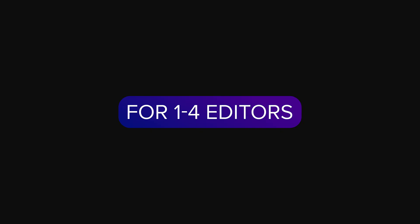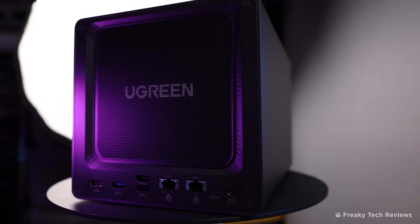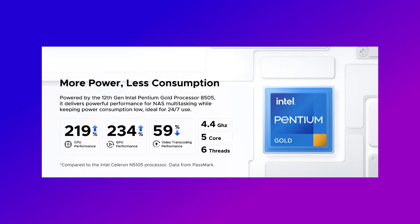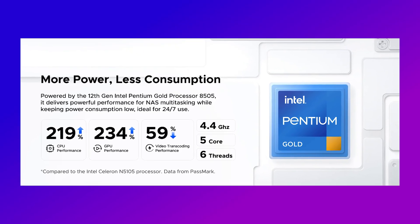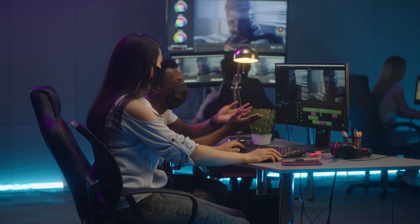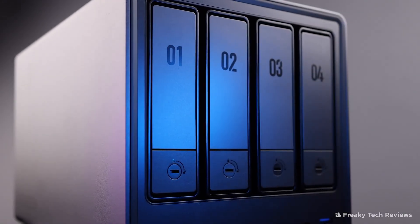The next system, for small teams of one to four people, is the Ugreen NASync DXP4800+. The plus is important. This is a 5-core, 6-thread, 4.4 GHz Intel Gold 8505 CPU with 8 GB of DDR5 RAM, expandable up to 64 GB this time. I really do recommend upgrading from the standard 8 GB on this system — when you have four people all trying to access the same footage, 8 GB isn't really going to cut it. Definitely expand the RAM on this one. This moves up to a four-bay system allowing up to 112 TB of storage — that's in RAID 0, which we don't recommend, as there's no protection.